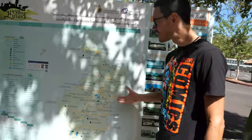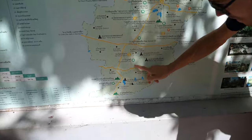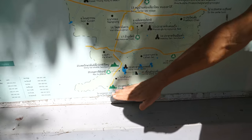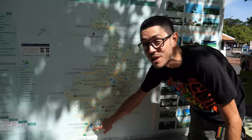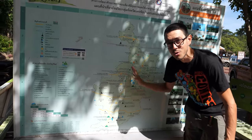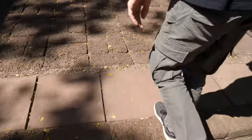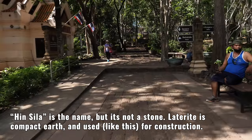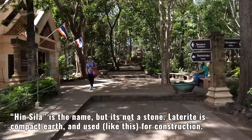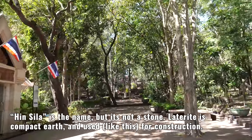This is actually the entire province of Buriram — we are down here, and this is Cambodia. So we are way far from where we live. Buriram province has so much to explore. This is the walkway to the temple, with the beautiful stones I was talking about — they're called Hin Sila. It is quite a ways up; I don't even know, maybe 50 different sets of staircases. Anyway, let's get going.